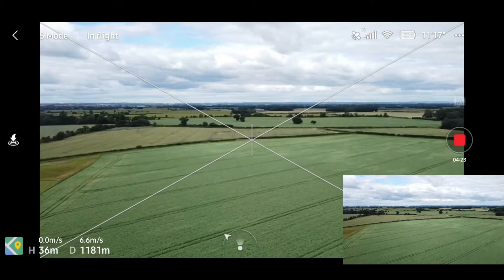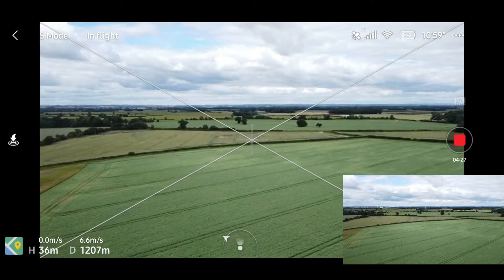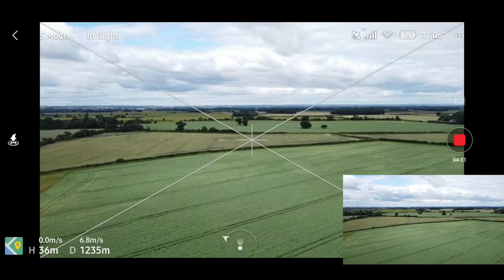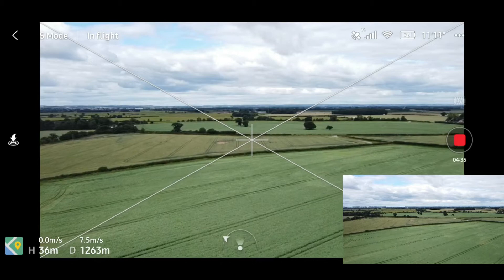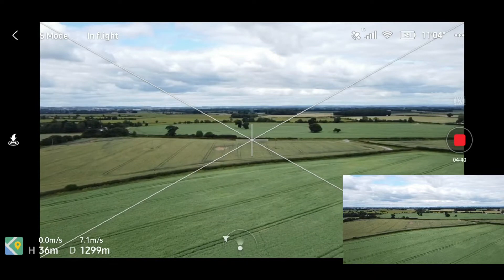As you can see, signal's still strong — we've got 19 satellites and 77% battery, 11 minutes of flight time left. We've just been flying out there for nearly four minutes. Things are feeling pretty good — as you can see in sport mode flying into the wind, you get a definite reduction in speed.